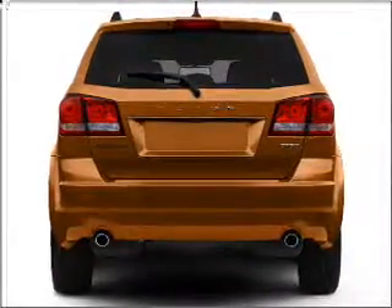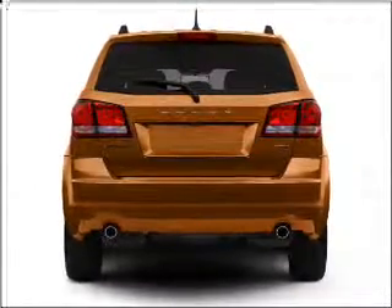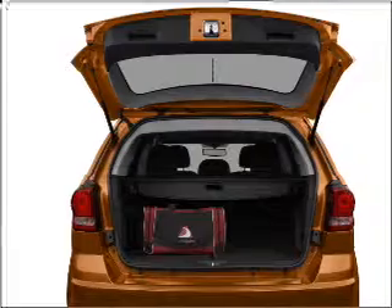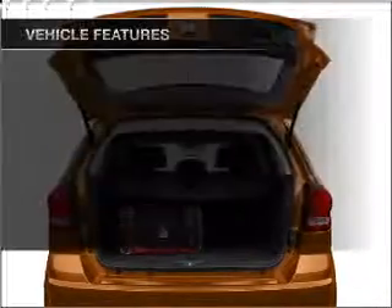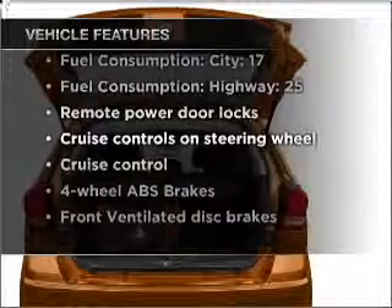Brake safely with the anti-lock braking system. Tailor the temperature to your preference and your passengers. Memory settings make for a more comfortable ride. And with these notable features, you won't want to miss out on the opportunity to own this amazing vehicle.